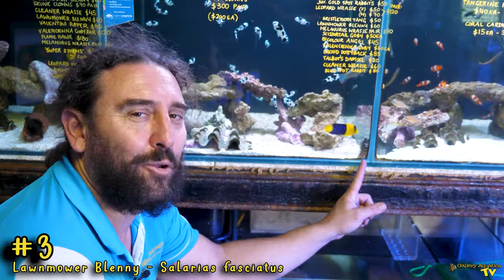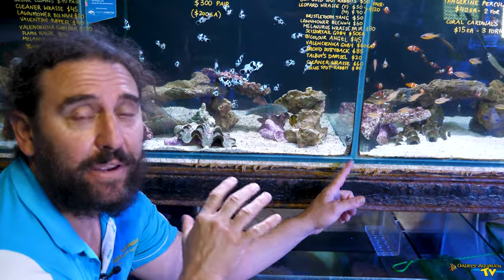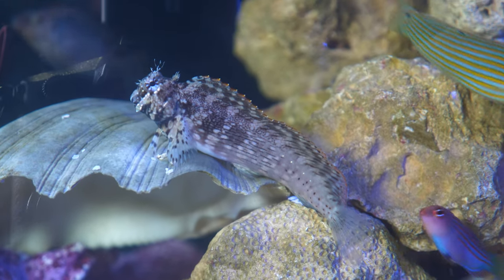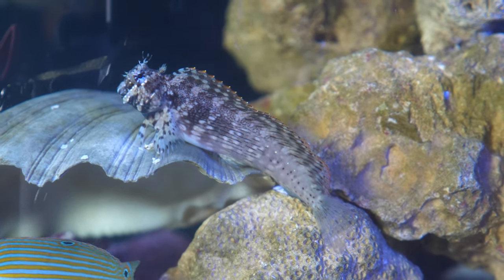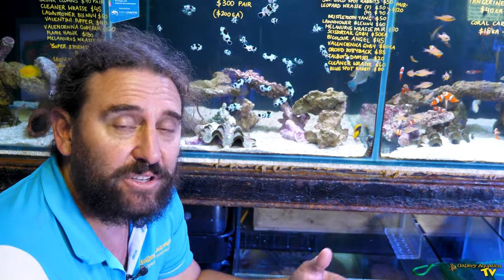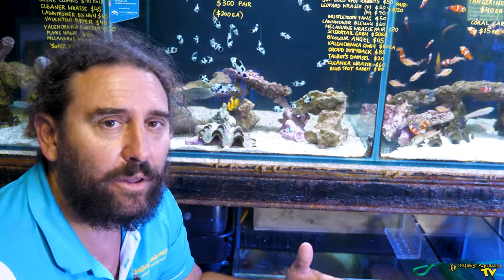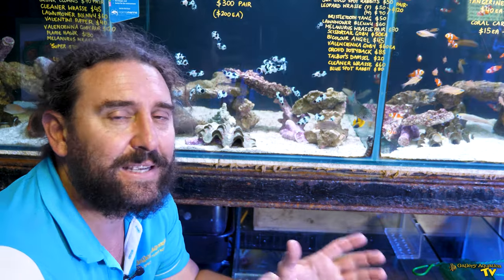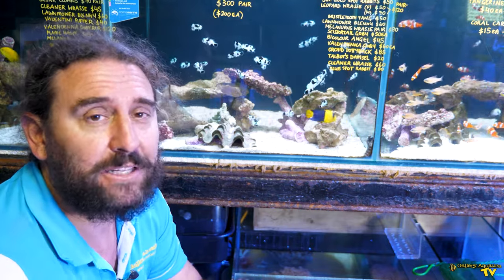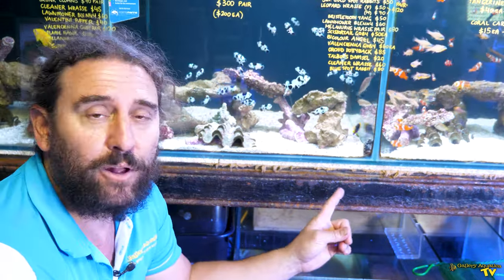Number three is the Lawnmower Blenny — a great little fish. We've got one in almost every single tank here, they're really popular. Not only do they have cool little character but they'll help with filamentous algae, actually eating the algae in your tank. They're a real personality fish and make a great first fish because they're really confident and don't mind being by themselves too much. The one thing to watch out for is that some of them are a little bit inclined to not feed well, so make sure the Lawnmower Blenny is actually eating before you put it into your tank.